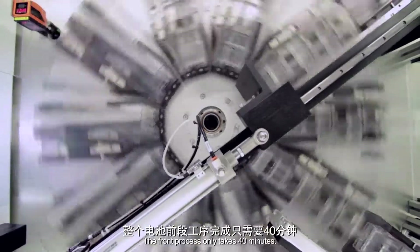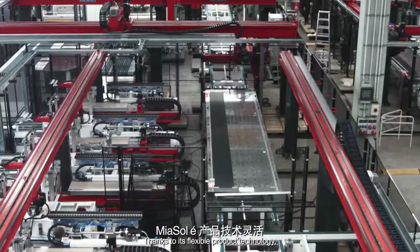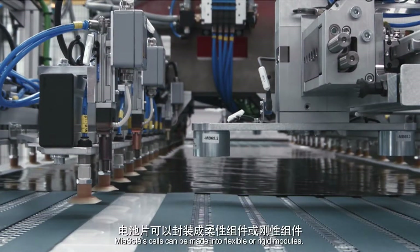The front process only takes 40 minutes. Thanks to its flexible product technology, Mia Soleil's cells can be made into flexible or rigid modules.